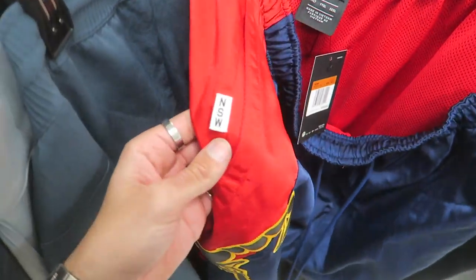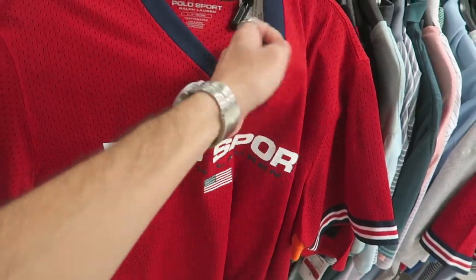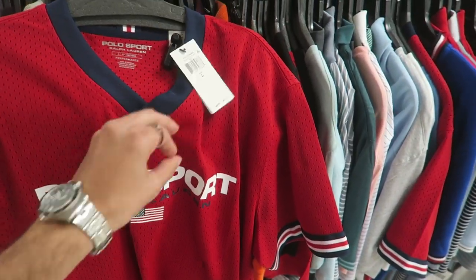It's the NSW line. And I've never seen this before — like a Polo Sport V-neck jersey, $35, original price $98.